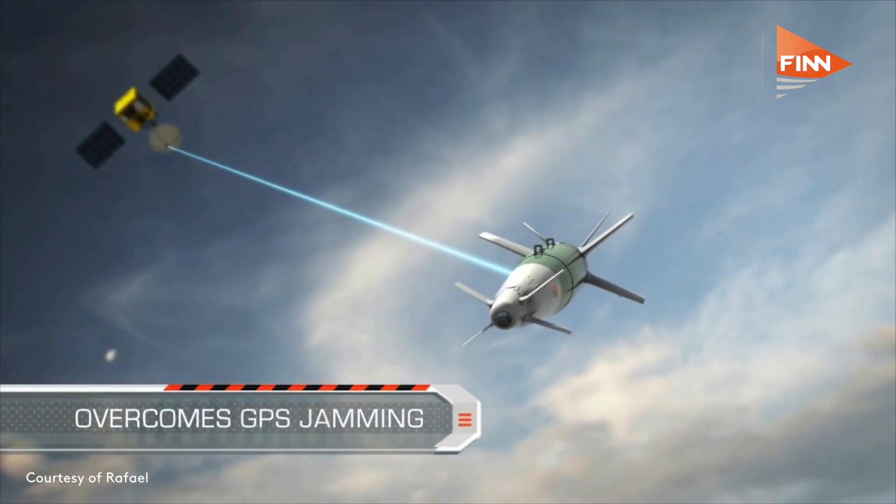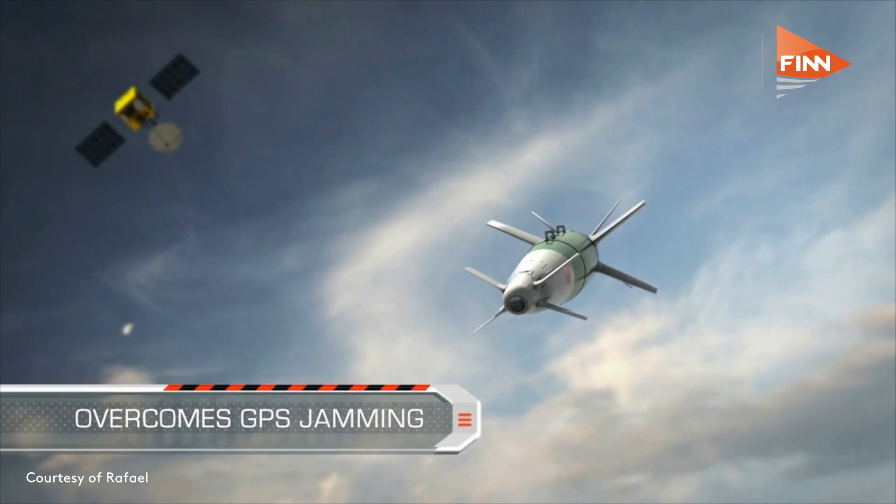The SPICE family, since it was built for the Israeli scenario — which is heavily defended with air defense, one of the most dense air-defense areas in the world being in our neighboring countries — was built to actually overcome that as well. The SPICE 1000, 2000, and 250 all have standoff ranges of 100 kilometers, which enables the aircraft to operate from a safe distance, again under a jammed environment.